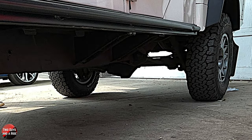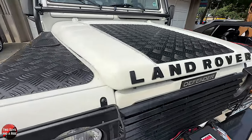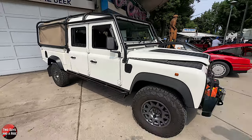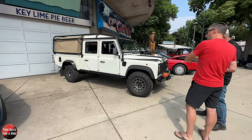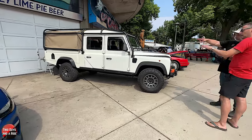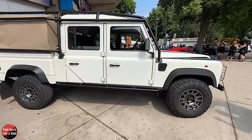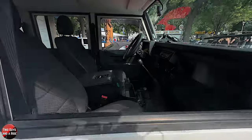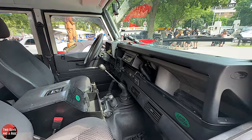This one was already on the website as is. When you got this, how much of what we're seeing was already on the vehicle? It already had the winch, the bumpers, and the light guards. The canvas top was already there too. It did have a snorkel, and at some point I do mean to put the snorkel back on there, but the one it came with was incompatible with the roll cage, so that had to come off.